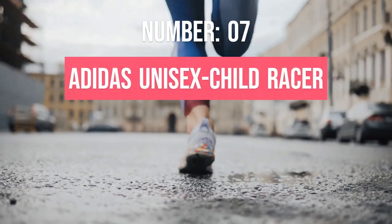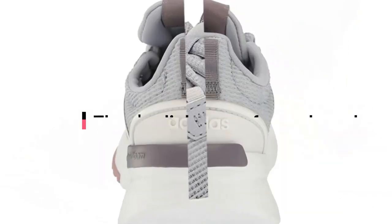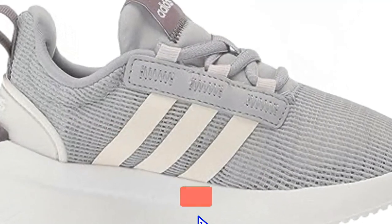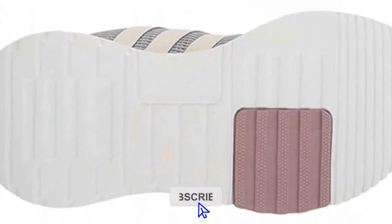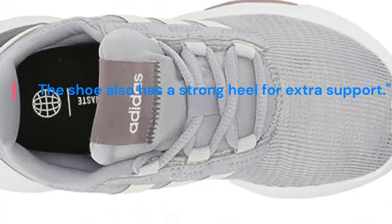Number 7. Adidas Unisex Child Race Toddler Girls Running Shoes are great. They're light, comfy, and made partly from recycled stuff. They're easy to put on with stretchy laces, and the mesh top keeps feet comfy. The shoe also has a strong heel for extra support.